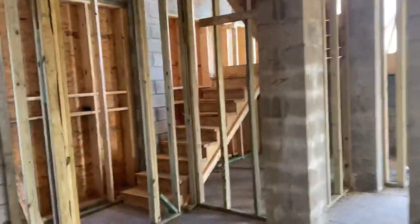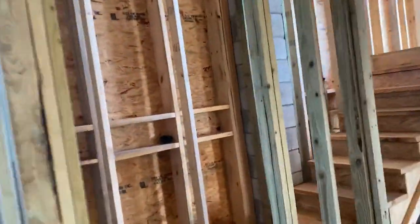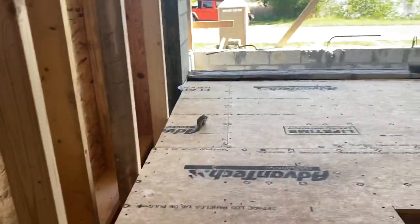If you're going to come here, please don't wander through the house without a realtor or without the builder. This is a construction site — there is no trespassing.